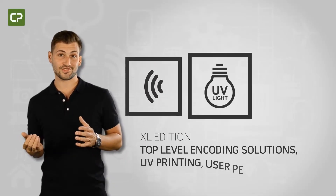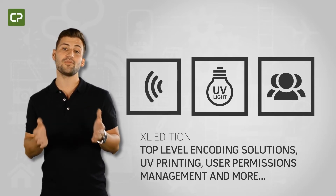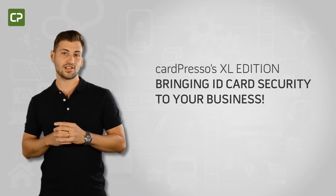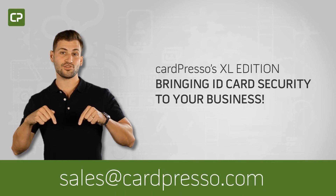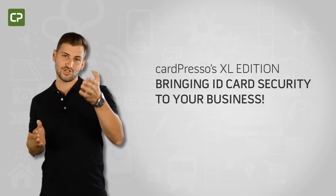Top-level encoding solutions, UV printing, information flow monitoring, and other features make XL Edition the obvious choice for security-conscious businesses. To learn more about this or other software editions, contact your local reseller or email us at sales@cardpresso.com. Cardpresso's XL Edition — bringing ID card security to your business.